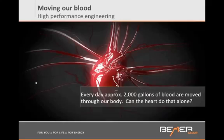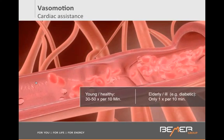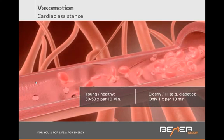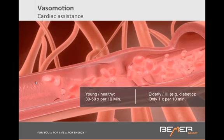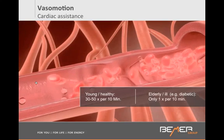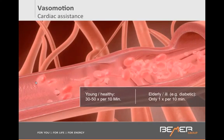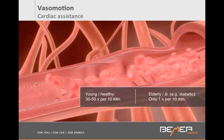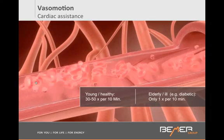Scientists discovered that we have a cardiac assistance in place that helps the heart to push blood everywhere, and we call it vessel motion. Our small vessels, right before the capillaries, have the capacity to expand and pump on a rhythmic basis. In a healthy individual, this pumping mechanism should be happening 3 to 5 times per minute. As you see on the screen, our vessels should be constricting like this 3 to 5 times per minute.